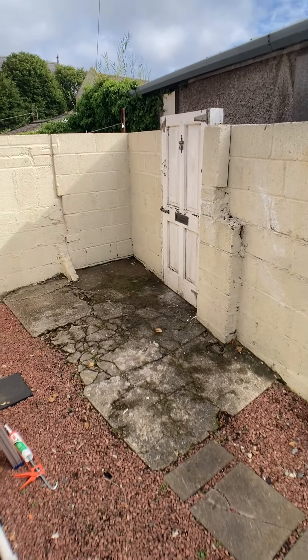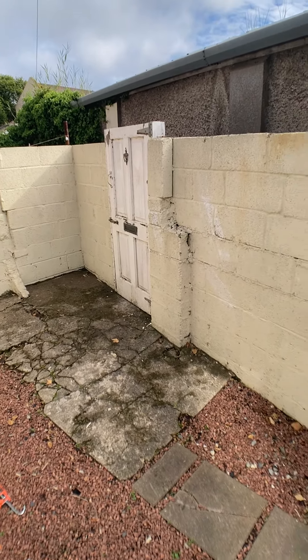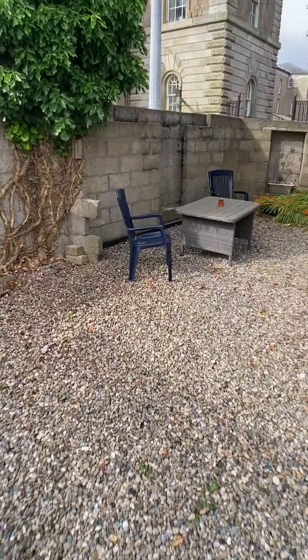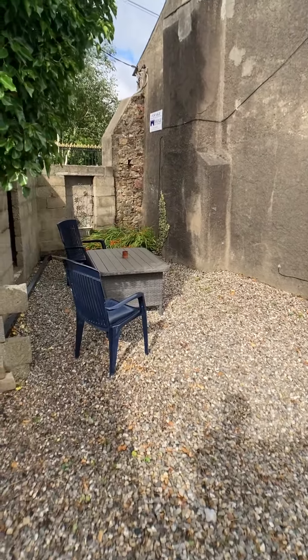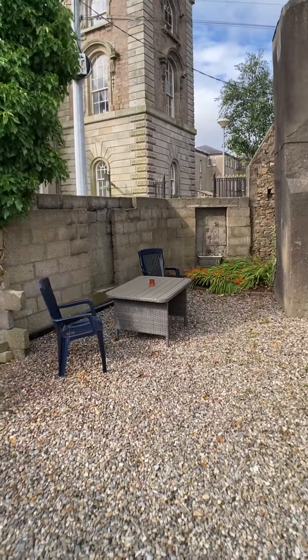Out in the back courtyard here you have a small area for your bins and a back doorway to the side lane that the bins will go to. Then you have this gorgeous courtyard out here — a lovely sunny area with a beautiful view of the friary. You could also extend that extension and still have a lovely little patio area there.